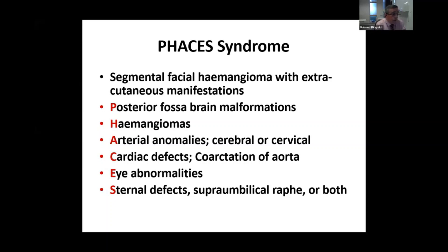P stands for posterior fossa malformation, H for hemangiomas, A for arterial anomalies (cerebral or cervical), C for cardiac defects like coarctation of the aorta, E for eye involvement, and S for sternal defects or supra-umbilical raphe, or both.